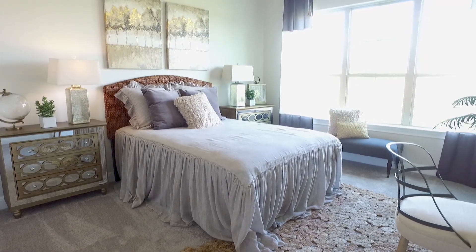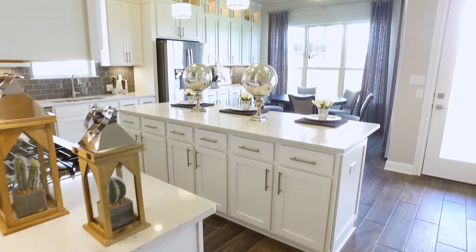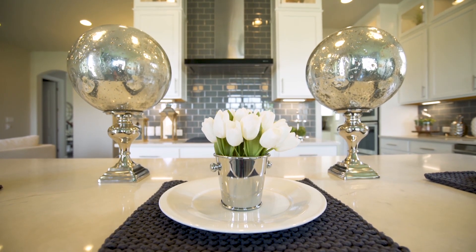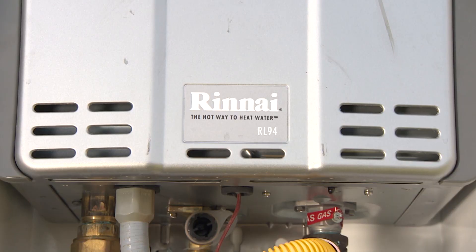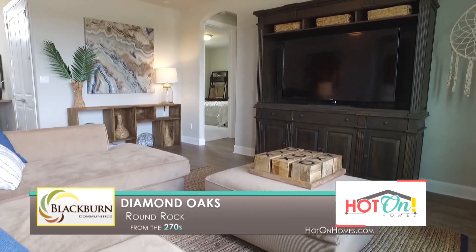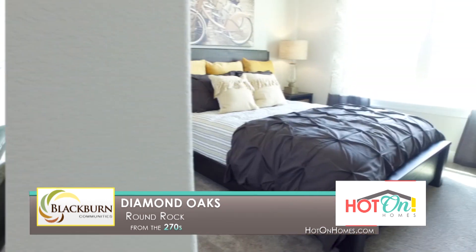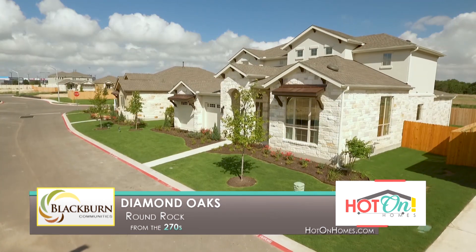Each of our homes is appointed with a wide variety of style options, including standard amenities such as granite countertops, 42-inch maple cabinets in our gourmet kitchens, stainless steel 36-inch cooktops, and Rinnai tankless water heaters. At Blackburn Communities, it is our mission to provide a splendid home buying experience you'll never forget, coupled with an atmosphere you can't wait to come home to. Come home to luxury. Come home to Diamond Oaks and Round Rock.